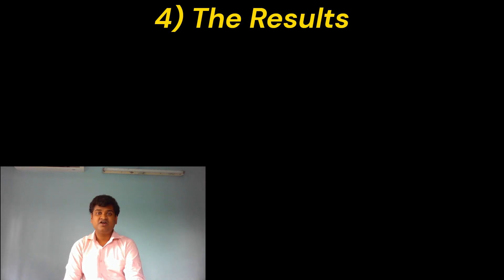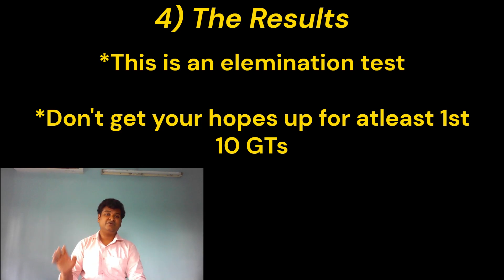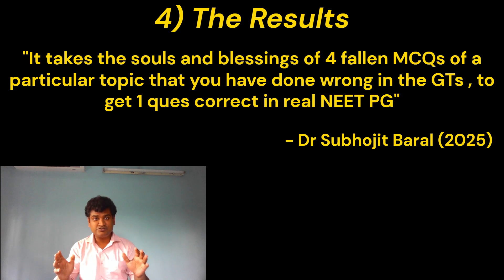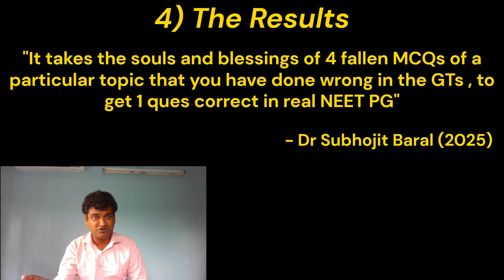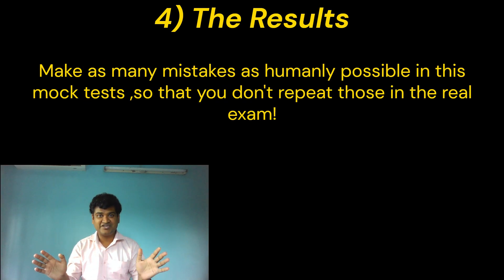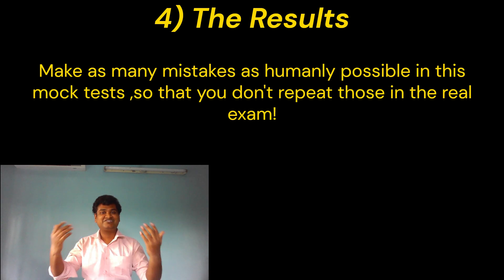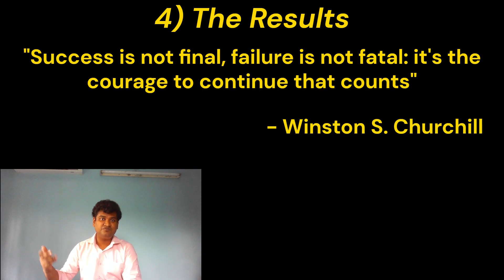Now on how to interpret the results. This is an elimination test — 90% of you won't make it in the final exam. So don't even expect good results in your first at least 10 grand tests. As mentioned in one of my previous videos, it takes the soul and the blessings of four fallen MCQs that you got wrong in a grand test of a particular topic to get one question correct in the real NEETPG examination. The mock tests are not there to mock you — it's just there to give you a reality check. Make as many mistakes as you can possibly make in the grand test only, so that the real NEETPG of this year doesn't turn into a grand test for next year's NEETPG. Don't get too carried away with one very good result, and don't get too depressed because of a few bad results.